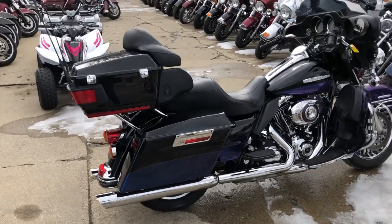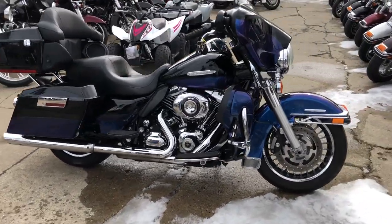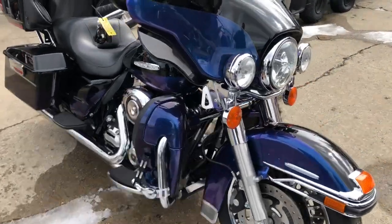Sharp, clean bike. Hard-to-find color. Tons of chrome. You got a 103 cubic inch motor that runs strong. Everything works. Just serviced at the dealership. Stand out from the crowd on this one.